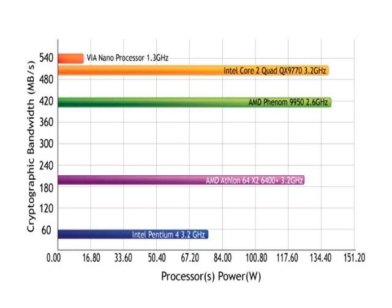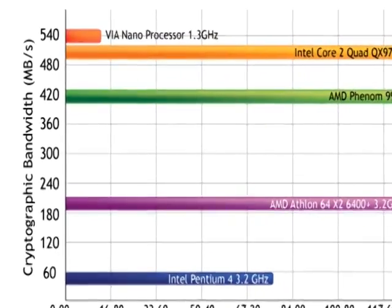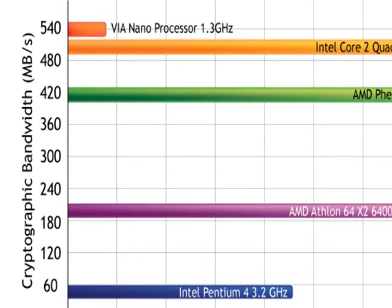Astoundingly, using only 5% of the power required by the Intel Core 2 quad-core processor, the VIA Nano processor still has the highest score of 540 megabits of cryptographic bandwidth.